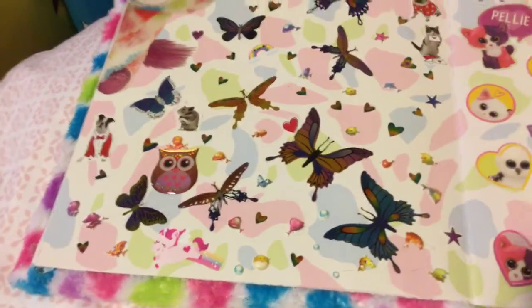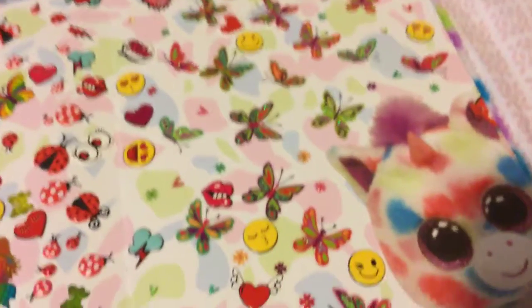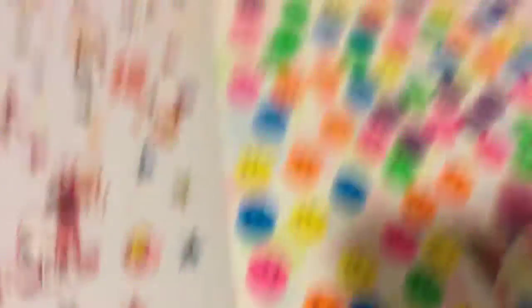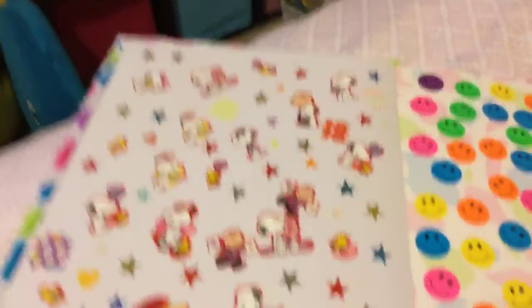A unicorn. This book came with its own stickers. This is just the page where all the stickers from the sticker book came from, but these aren't ones that — all the stickers that don't look like this, or they don't look like a TY pet — they're not from the sticker book, we bought them normally.